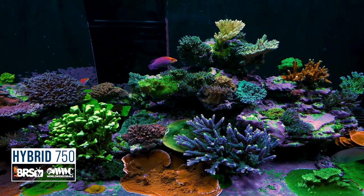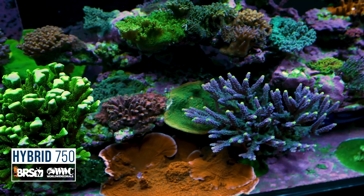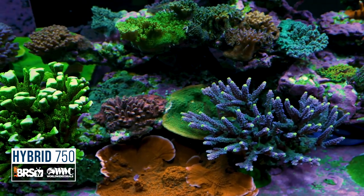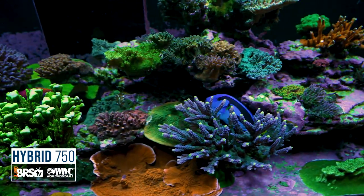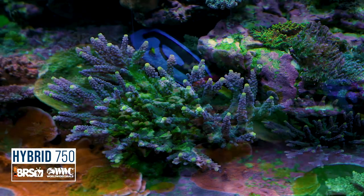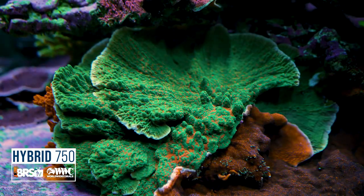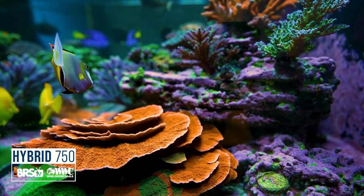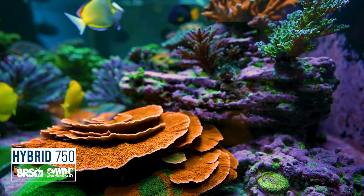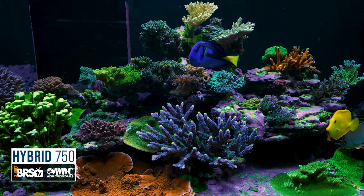April 2019 was the day corals went into this tank for the first time — the BRS/WWC hybrid, bringing together what we know from a commercial coral production facility with what you do at home. Today we're going over everything we've learned in the last three years. You've seen the success of the tank, and we have a bunch of episodes to cover here.